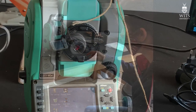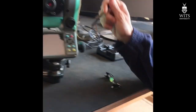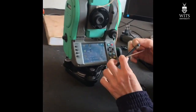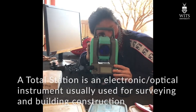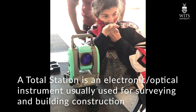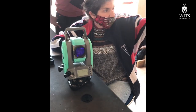In addition to the photogrammetry, we decided we'd try to incorporate a total station to help create a more accurate photogrammetry model. The total station would help us incorporate coordinates generated by the device into the photogrammetry model.